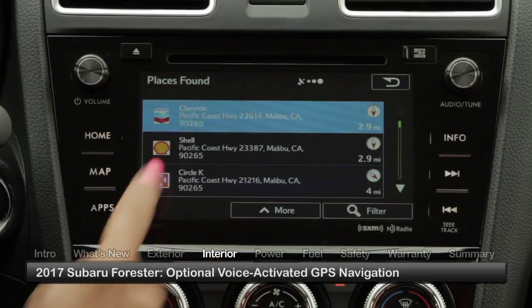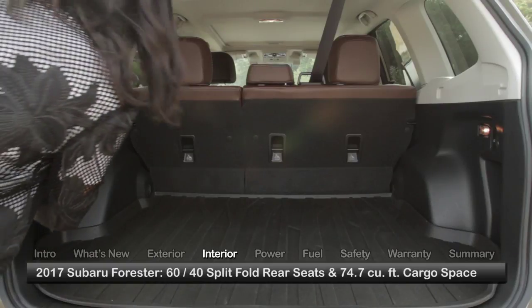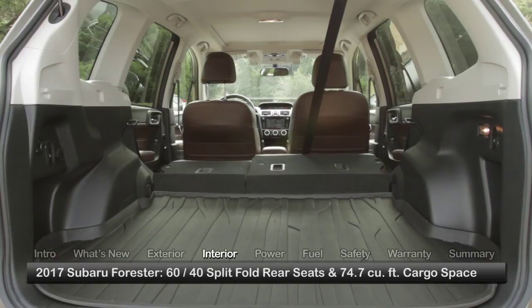Optional voice-activated GPS navigation provides destination guidance. The 5-passenger seating configuration features 60/40 split rear seats that easily fold down to create nearly 75 cubic feet of cargo space.